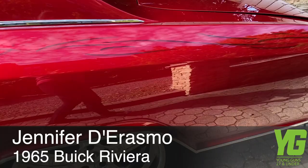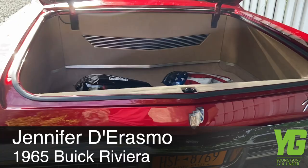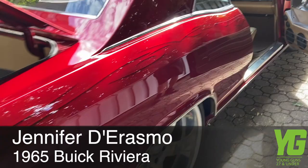My favorite modification is the three-stage candy apple red paint job with a subtle tribal graphic going down the side. Second is the chopped front bumper with French fog lights and billet grill. And third is the hidden stereo with stainless steel accents keeping the interior vintage looking.